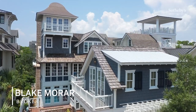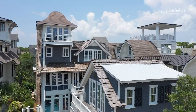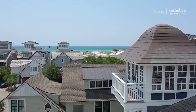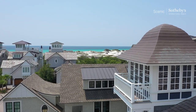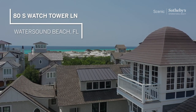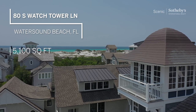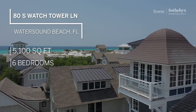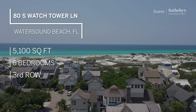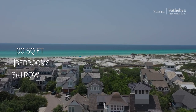Hey there, Blake Marar, broker with Scenic Sotheby's International Realty. Today we're at the heart of Watersound Beach in northwest Florida. This home is 80 South Watchtower. It's rather large — 5,100 and some odd square feet, a total of six bedrooms, and it is only three lots from the beach. Let's take a look and see what we've got.